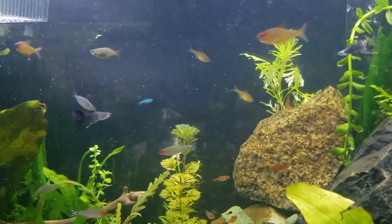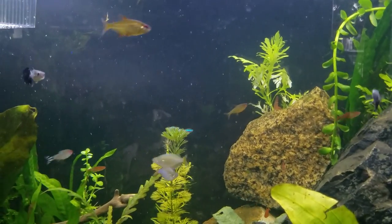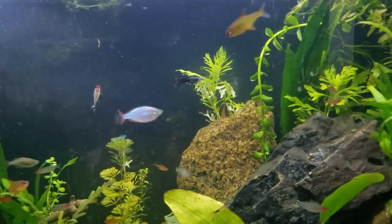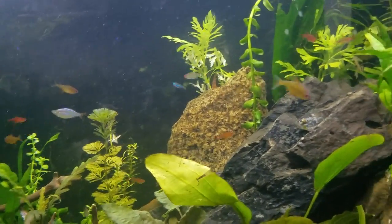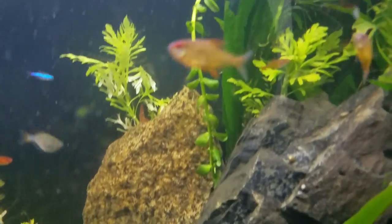I would like to get a bigger tank and actually have like 50 of these lemon tetras — I think that would be awesome. They love being in big groups; the bigger the group, the better they feel. They are a really beautiful fish, if we can get one to stay still, which is hard because they have a very quick metabolism.